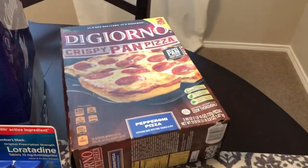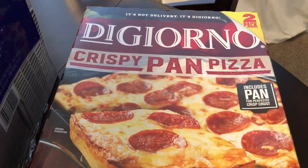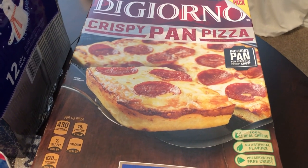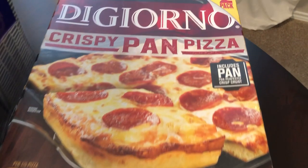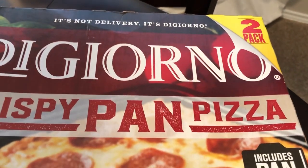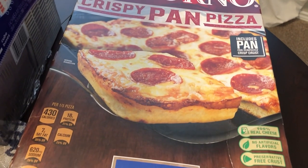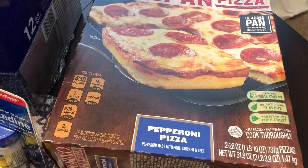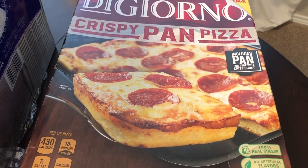The last thing we picked up from Sam's was DiGiorno crispy pan pizza. You guys know we love this stuff — we eat it on our What's for Dinners. I only recently discovered they sell it at Sam's. It's a two-pack, way cheaper than buying it at the grocery store, and it's $11.98 — so like $6 a pizza, whereas in the store it can be $8 and up.